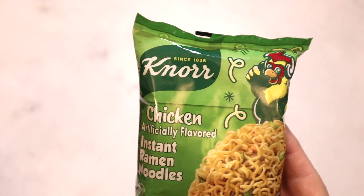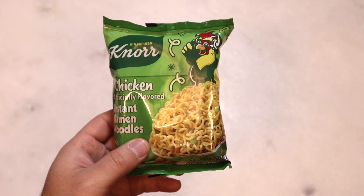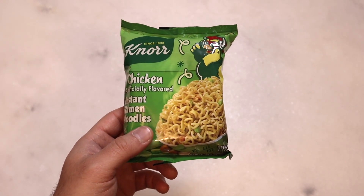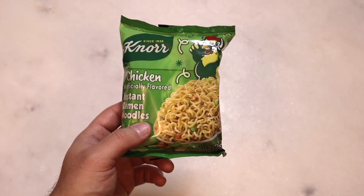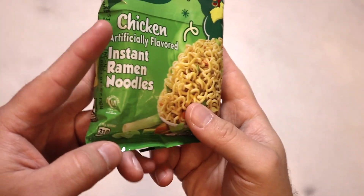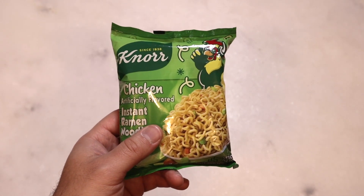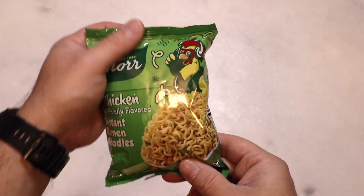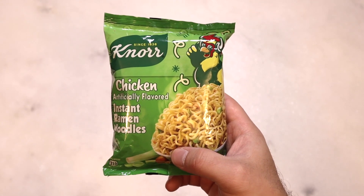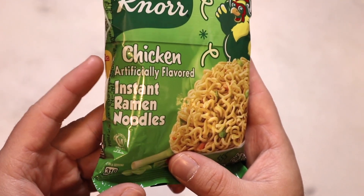Now at least around here, Knorr pasta sides have always been a big thing. They usually hover around like a buck a piece — they're crazy cheap, they're decent. The broccoli cheddar rice is one of my favorites. But Knorr apparently also makes ramen noodles, and they make a weird range of powdered soup bases that eventually we'll check out later. Knorr is doing so much more now, and it's kind of crazy. So we're going to try some Knorr instant ramen noodles, chicken flavored.